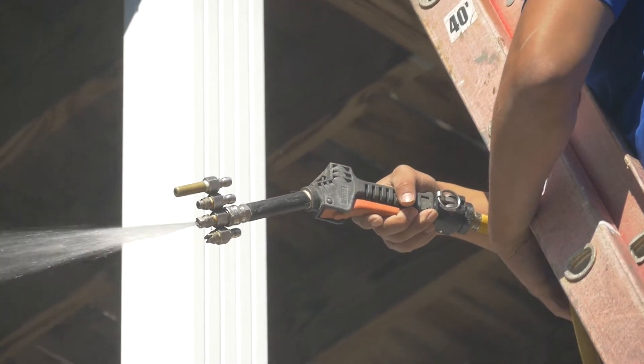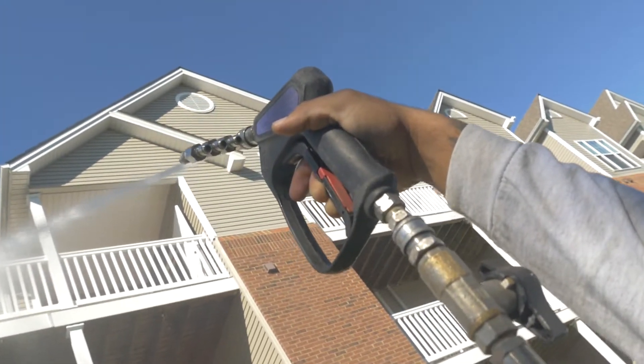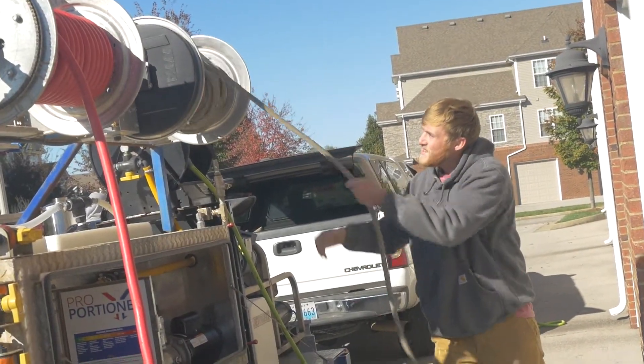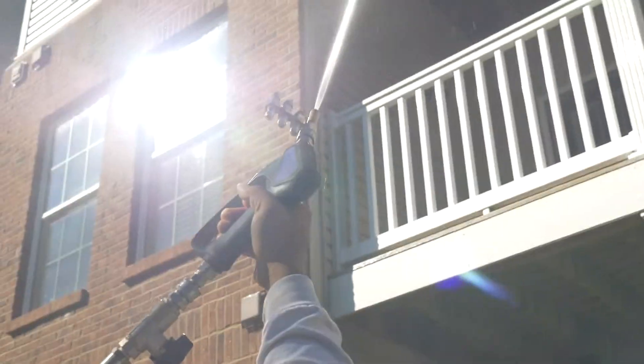No matter — our professional equipment and professional technicians were able to tackle this job with ease. As always, we utilized our low pressure, high flow equipment that we custom build, along with our proprietary soaps to wash away the dirt and grime. We do it this way to ensure the dirt is cleaned away while preserving the exterior of the property.